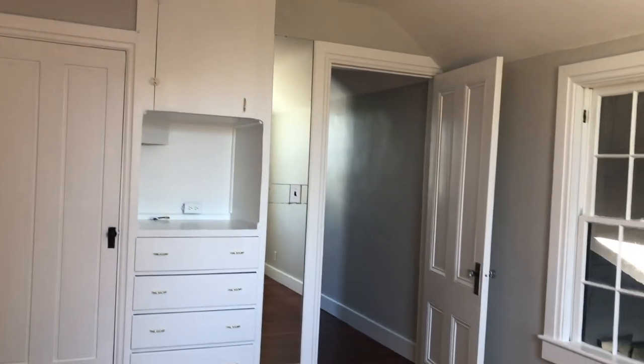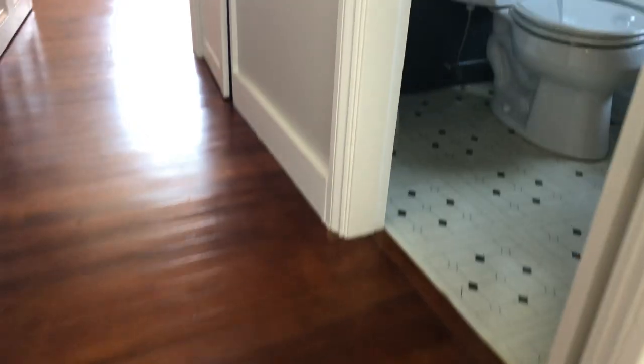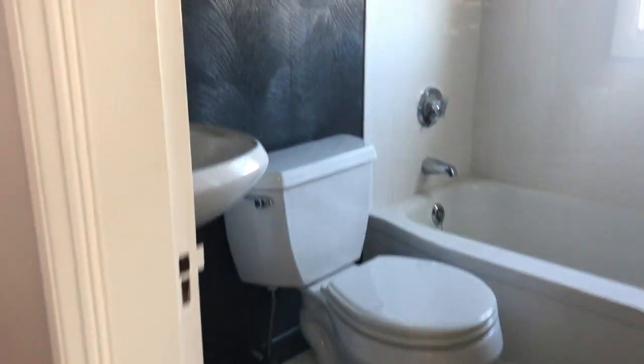Here we are on the second level of the apartment side of 9 Phelps. This is the larger of the two bedrooms on the second floor, separated by a really cute bath with a bathtub.